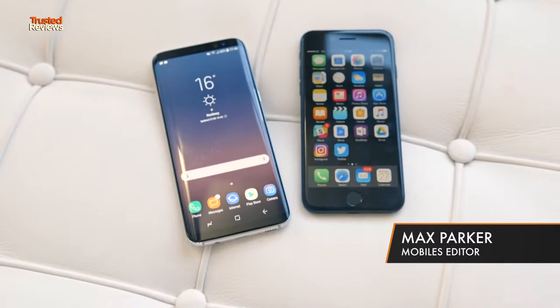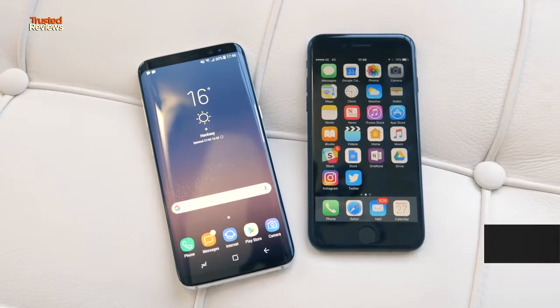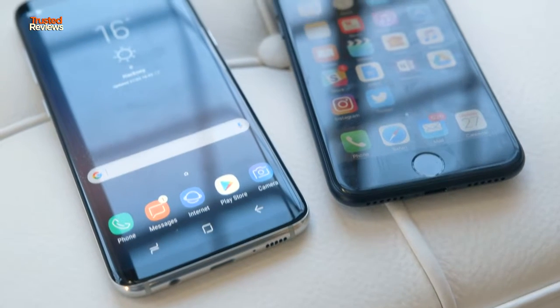If you're after a brand new phone, chances are you're probably going to be looking at both the iPhone 7 and the brand new Samsung Galaxy S8. They're going to be two of the biggest phones of the year, and they both have a lot going for them.